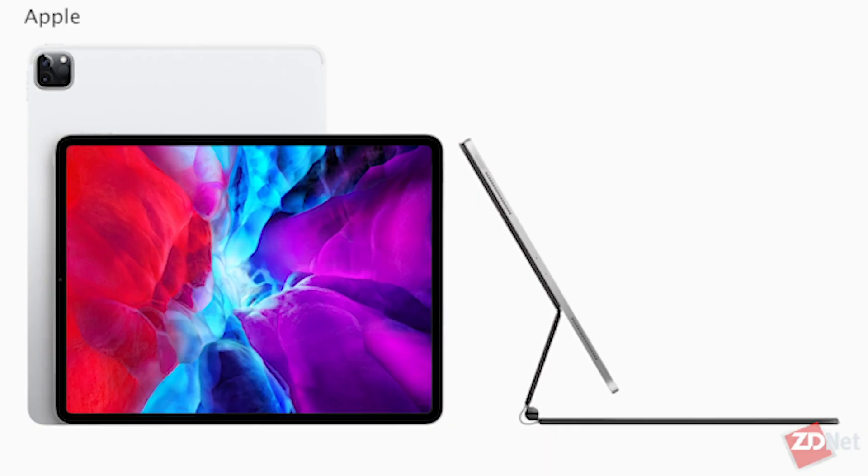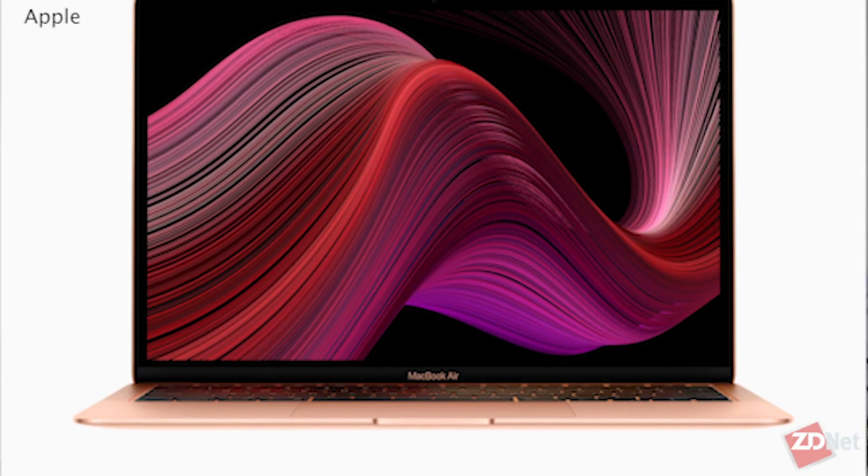Leading into the end of March, we were promised an Apple event where we would see a few new products — maybe a new iPhone, iPad Pro, MacBook Air, and potentially some new AirPods. With everything going on, Apple never announced an event, but this morning we woke up with a couple of press releases for an iPad Pro and a new MacBook Air.